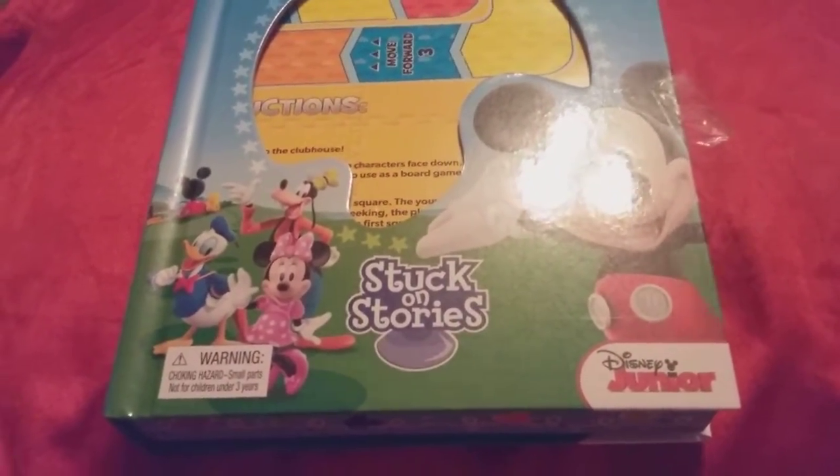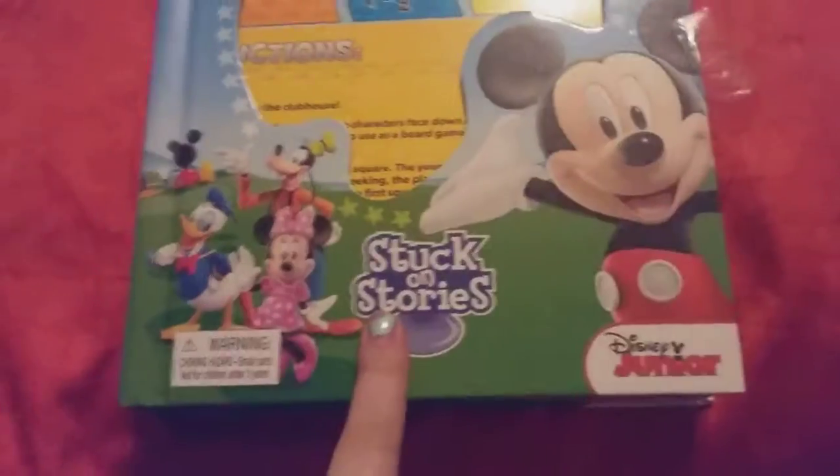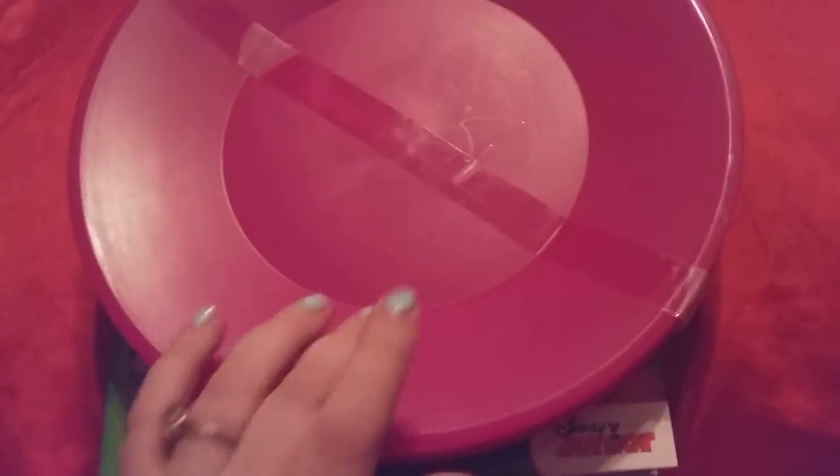Plus you get the storybook to go with it. Recap: Disney book and puzzle and game, and the plates.